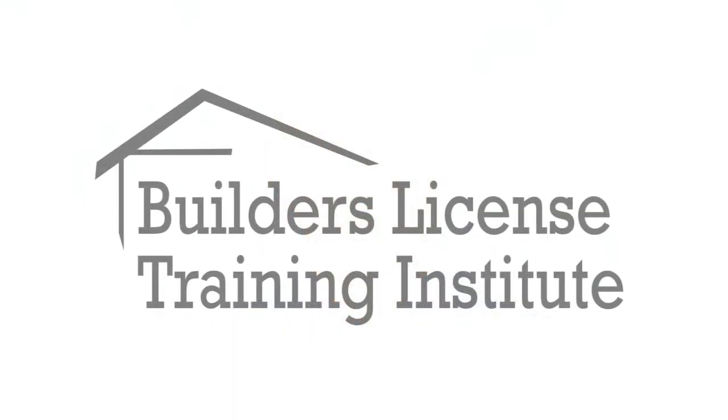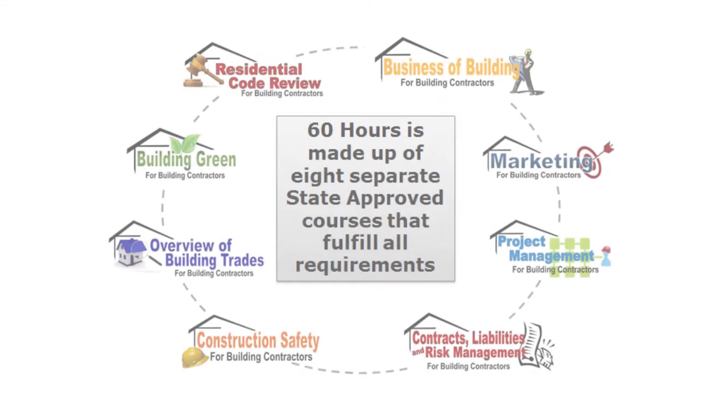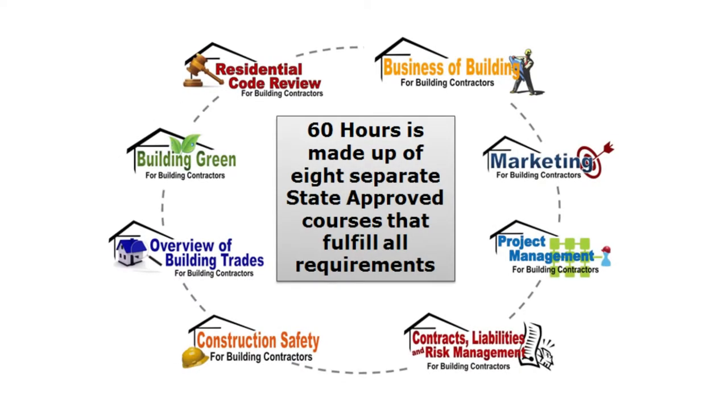We have many efficient, to-the-point programs and courses available. Our 60-hour Builders Pre-Licensure Program consists of eight separate courses.